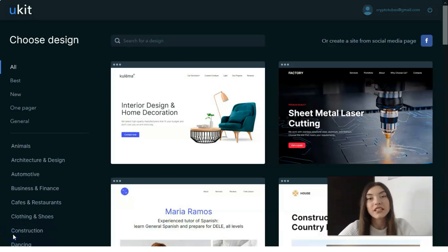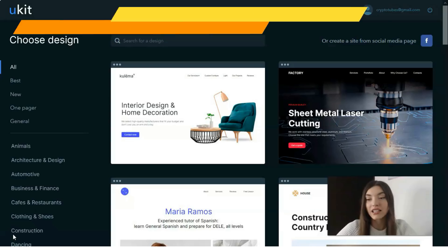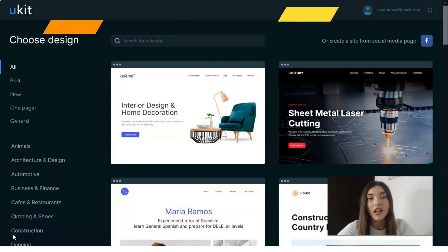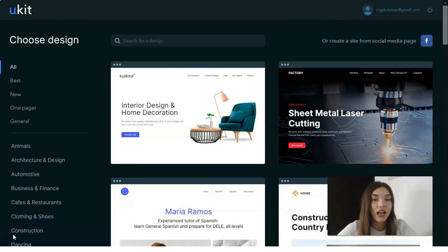First of all, let's talk about what Uckit actually is. This is a website builder used to launch and manage small business websites and other types of projects for personal or commercial use. The system has gained worldwide popularity due to its amazing simplicity. The editor — all the mechanisms of this service — are user-friendly, and you don't need to read any rules to get started.